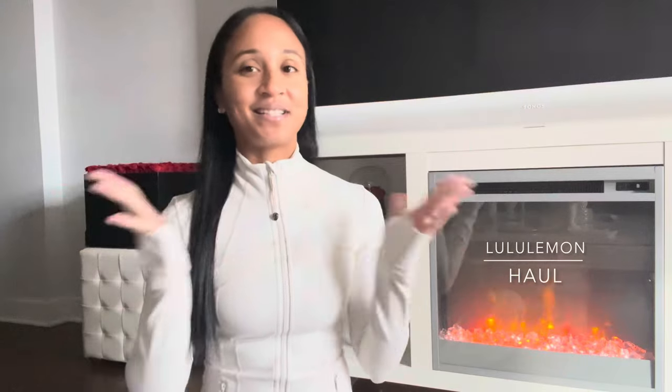Hey everyone, I'm back again today with another video — today I'm bringing you a Lululemon haul! I want to share my latest Lululemon purchases. I have a few items; a lot of this stuff was from the boxing day sale, and maybe one new release item.